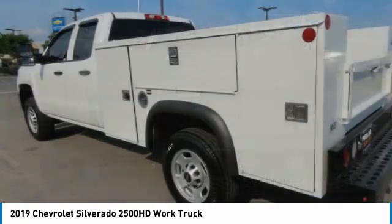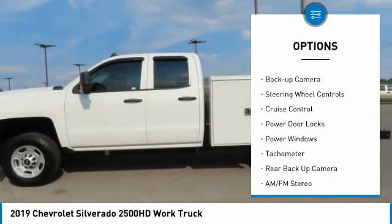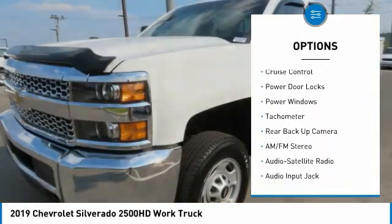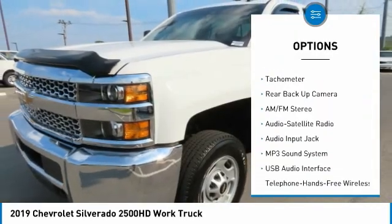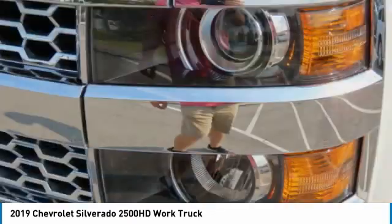Here are some of this vehicle's great options: towing package, power mirrors, traction control, daytime running lights, back up camera, steering wheel controls, cruise control, power door locks, power windows, tachometer.